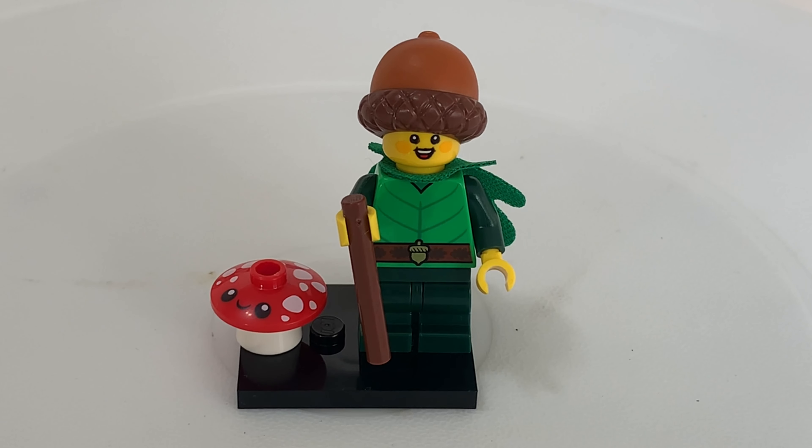Hi, this is Josiah. Thanks for watching The Brick Library. Got another minifigure review. This is minifigure 71032-8 from the collectible minifigure series 22.